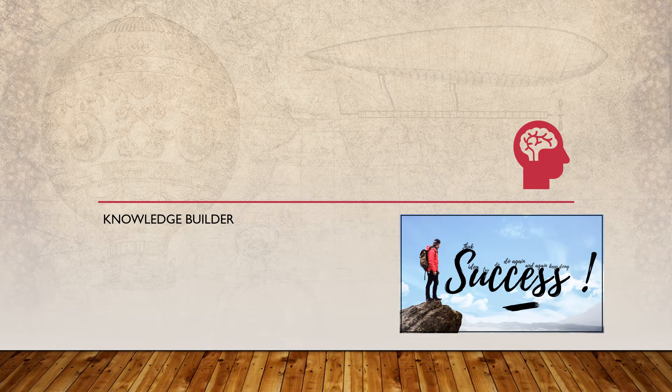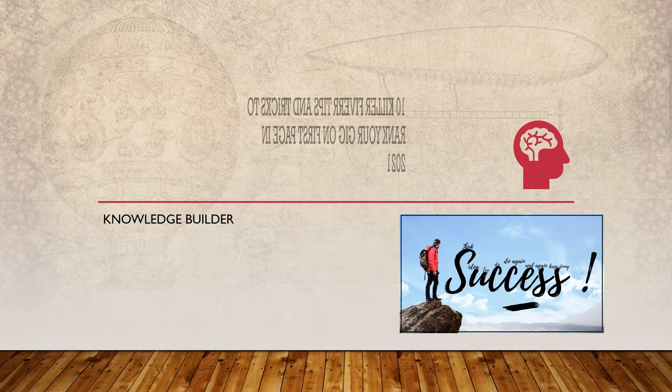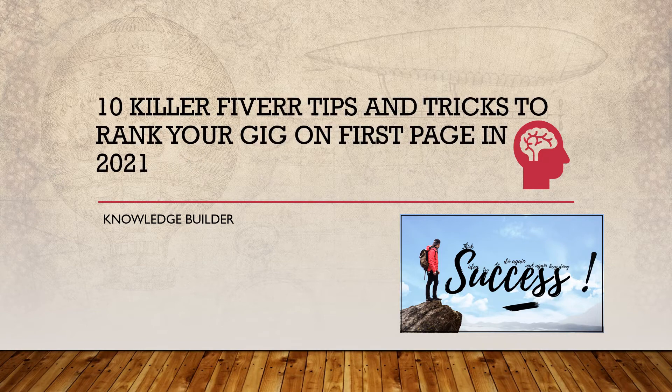Hi. Welcome. Today's video is on 10 killer Fiverr tips and tricks to rank your gig on the first page in 2021. Are you looking for the best freelancing platform to earn extra money by using your skills and talent? Then this blog is for you. Today I'm going to tell you about a freelancing site that is most popular among all freelancing sites. I'm telling you about Fiverr, a leading digital services marketplace.